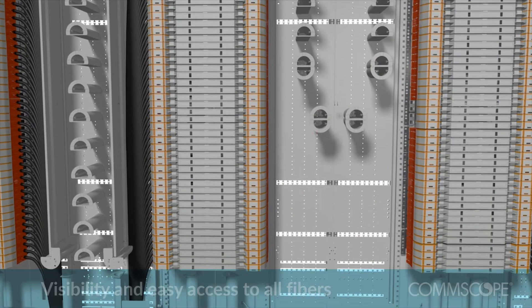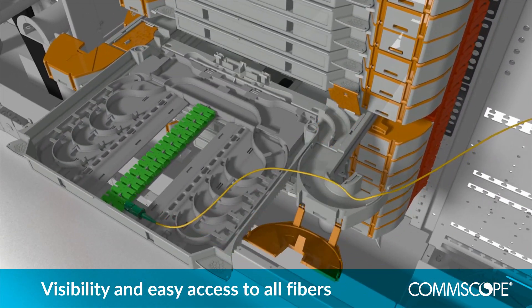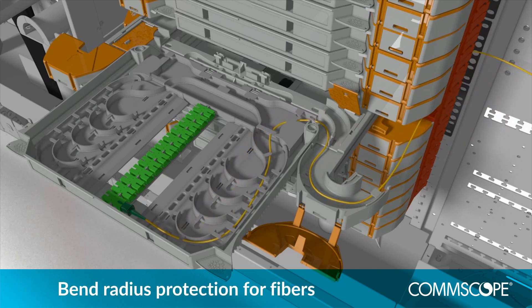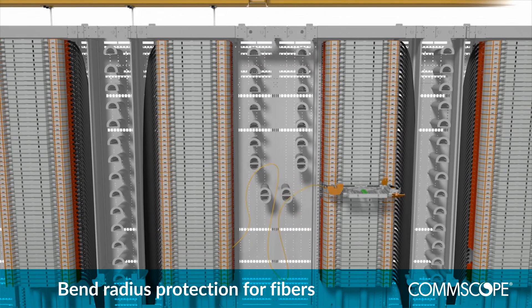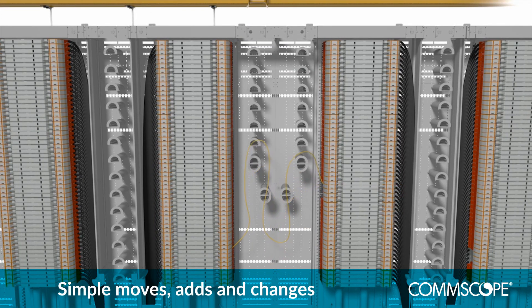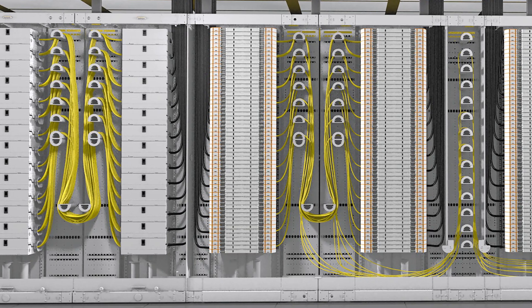The hinged tray, innovative cable routing and engineered bend protection keep all fibres visible, secure and manageable. So moves, adds and changes are quicker, repairs and maintenance are easier and less costly, and each connection maintains excellent low-loss performance.